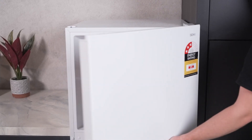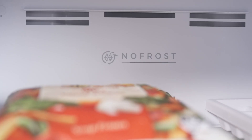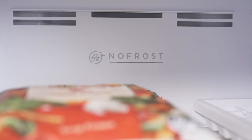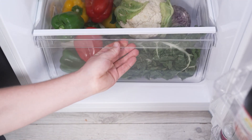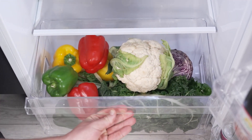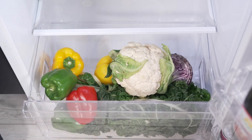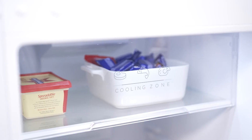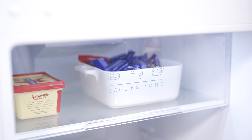Wave goodbye to manual defrosting. The frost-free technology in this fridge keeps your frozen goods ice-free and your maintenance to a minimum. The crisper drawer stands at the ready, providing the perfect environment for preserving your green goods. Customise your cooling space with adjustable tempered glass shelves, making room for all your storage needs, from the tallest bottles to the most compact containers.